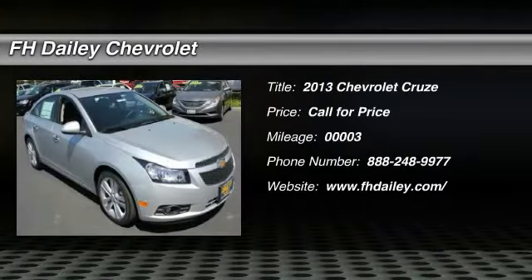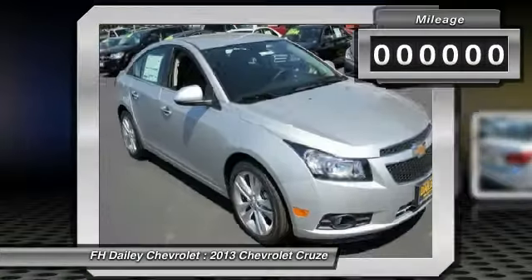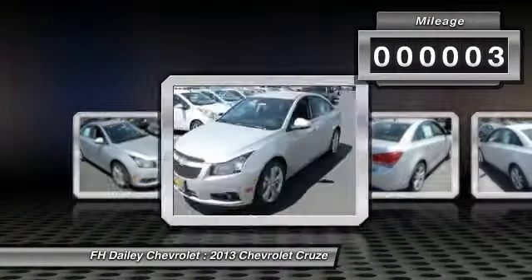The 2013 Cruze. The Cruze Blueprint calls for more than you'd expect. This vehicle has less than 100 miles.